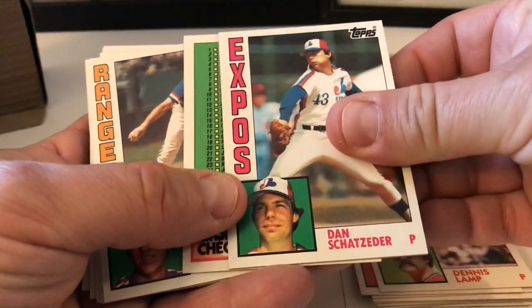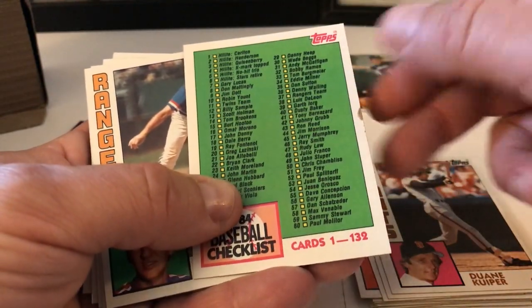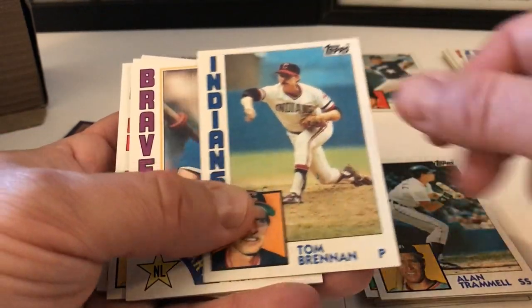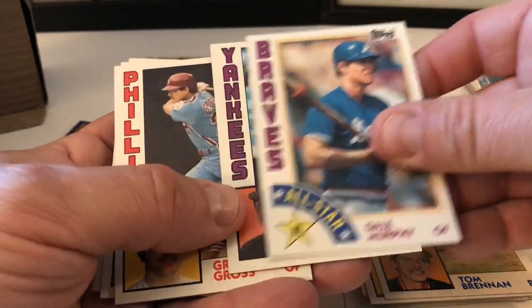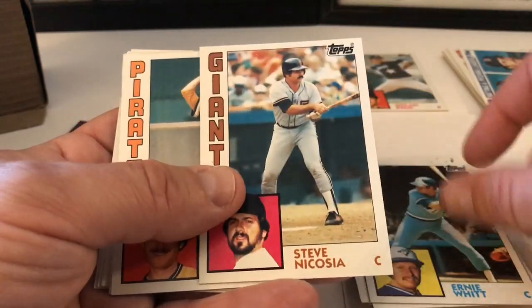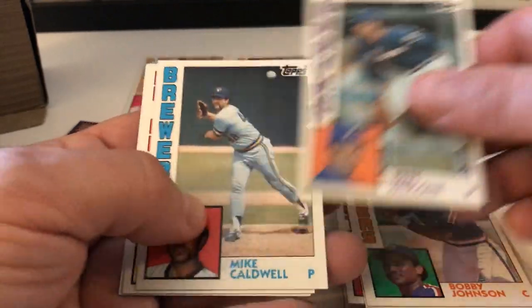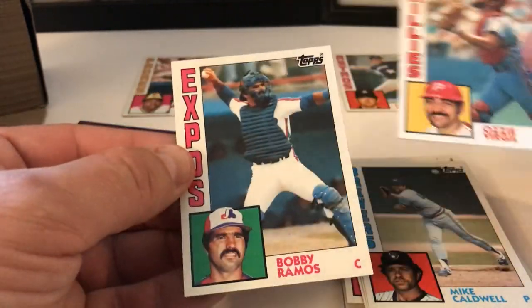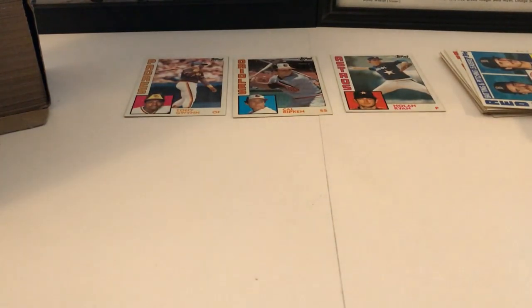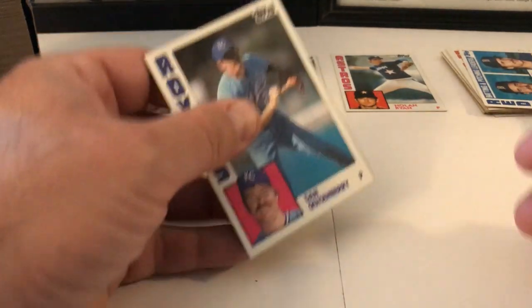Dennis Lamp, Dan Schatzeder, Dwayne Kuiper, checklist — kind of a ding on it. Charlie Huff, Dave Engel, Alan Trammell, Tom Brennan, Dale Murphy All-Star card, Larry Milbourne, Greg Gross, Ernie Whitt, Steve Nicosia, Don Robinson, Bobby Johnson, Pete Falcone, Mike Caldwell, Ozzie Virgil, Bobby Ramos.